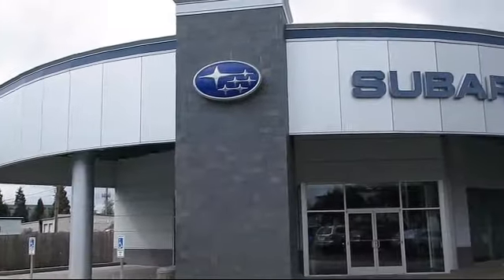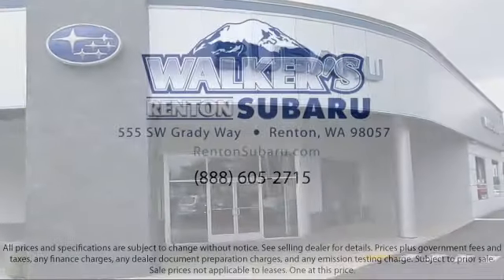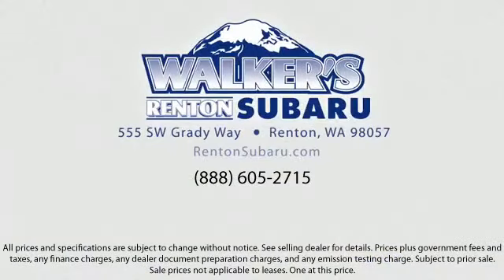Our goal is to make every customer a customer for life, by providing excellent service, superb customer care, competitive prices, with a knowledgeable and dedicated staff.